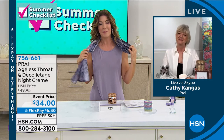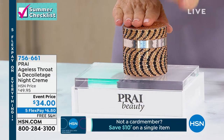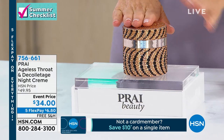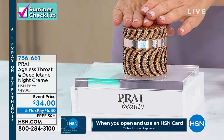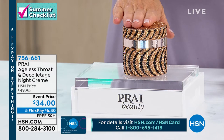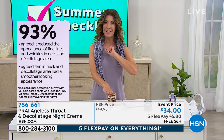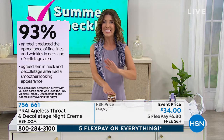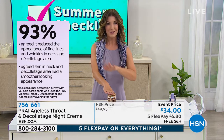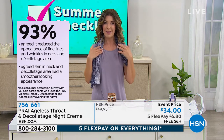Amazing number one best-selling formula. Show a little skin! Now it is double the size. We have an event price — an incredible value — $34. Five flex pay to get that home: $6.80 a month, interest-free payments on your major credit card of choice. We also have free shipping. You can place your order at hsn.com — always the fastest and easiest way — or download the app on your smartphone, or give us a call at the 1-800 number at the bottom of your screen.